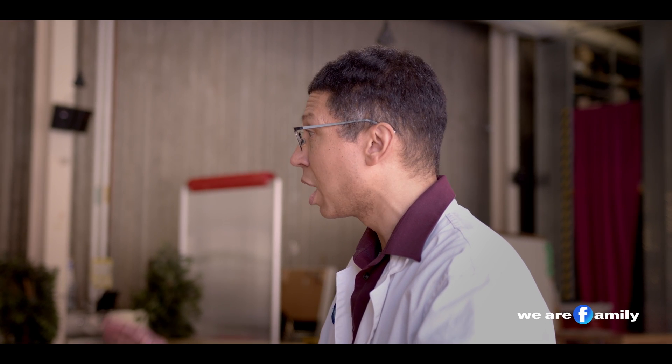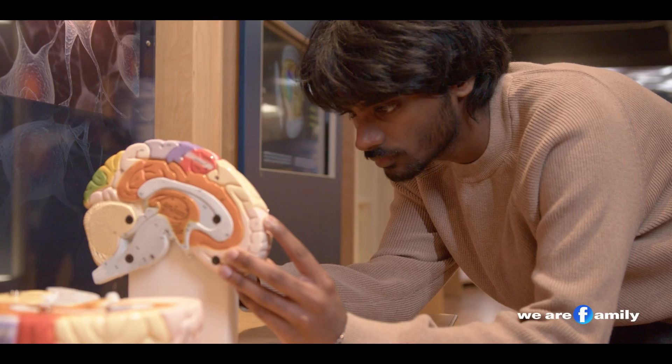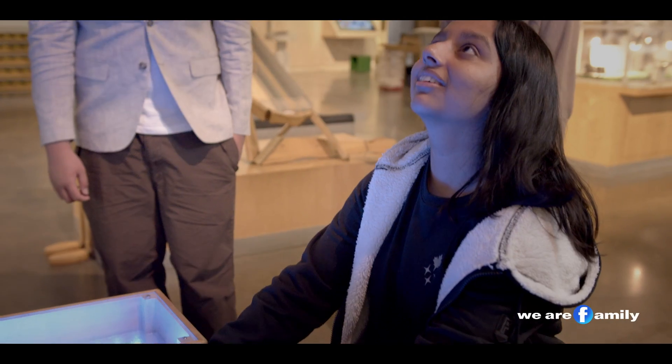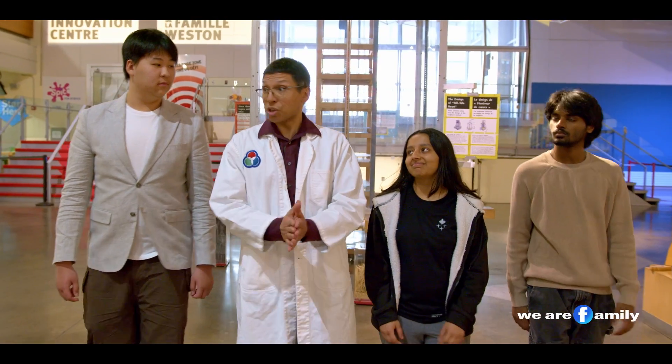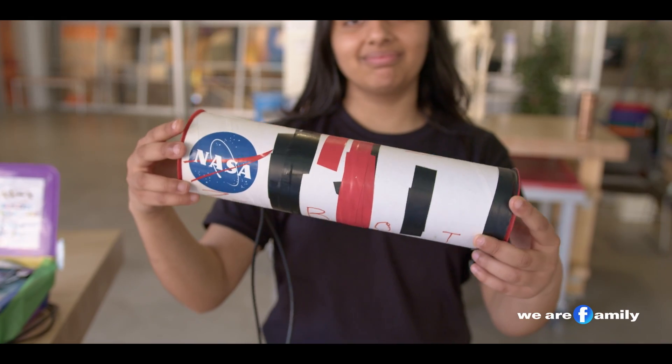Thank you so much for this time. What do you have in store for the future? I am really interested in the fields of biology and biochemistry, and I'm planning to join a start-up next year as a founding engineer to work on training neurons to control robotics. I hope to pursue hardware and software engineering and also go into astrophysics at university. Thank you so much, guys — really appreciate you visiting the Ontario Science Centre and sharing your inventions with us.